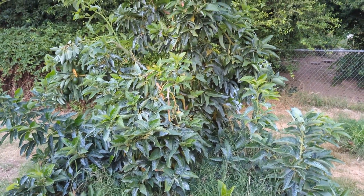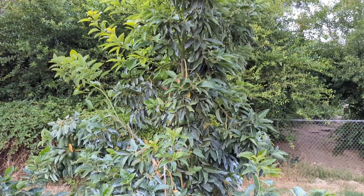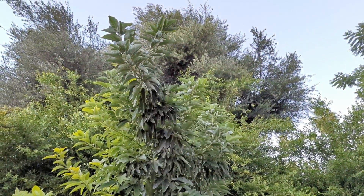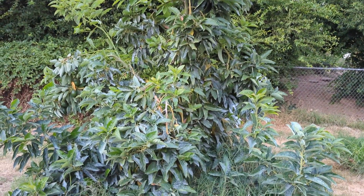My Bacon — I planted this around November of 2019. It grew in 2020, had fruit in 2021, and it's got a lot of fruit in 2022. So relatively short time frame for it to get this big.